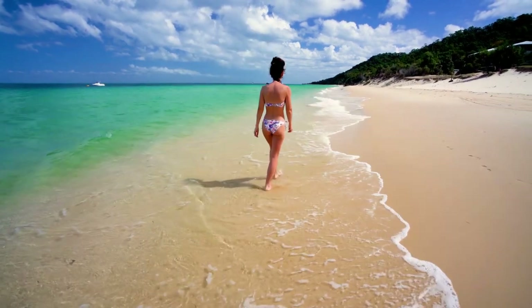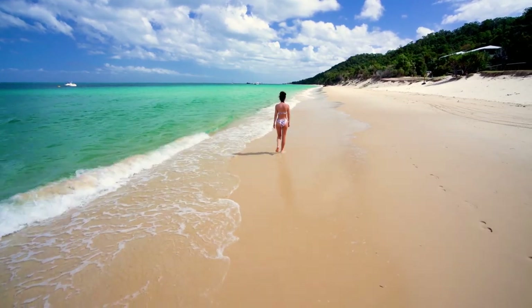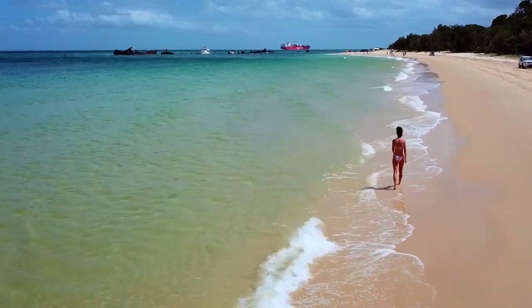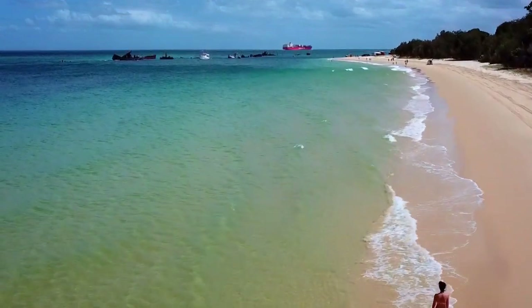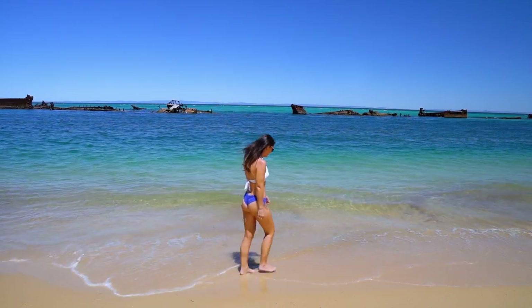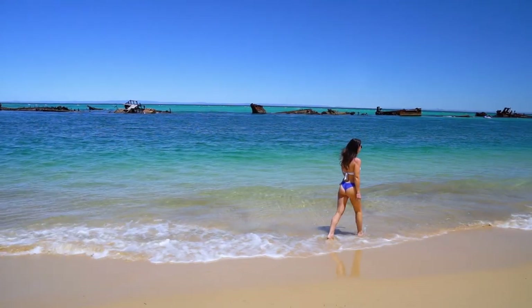If you take the Tangaluma ferry, which I did on my last trip, it's a 15 to 20 minute walk down the beach to the wrecks, so make sure you bring someone to carry your bags for you. Thankfully there was no long walk this time, so we got straight into the water for some snorkeling action.